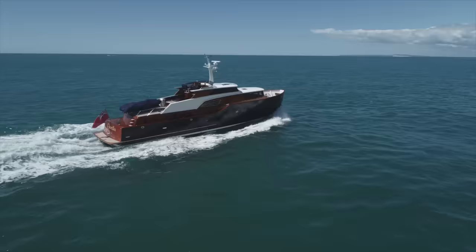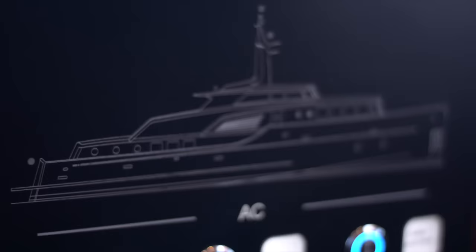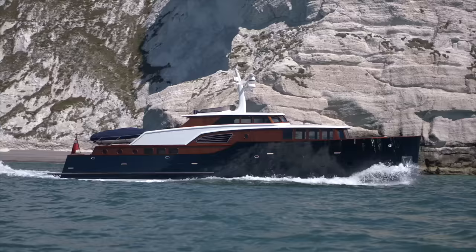It's powered by a mere 1,600 horsepower, courtesy of twin MAN i6-800s, for a top speed of 23.5 knots and that target cruising speed of 18 knots.